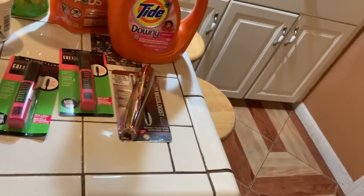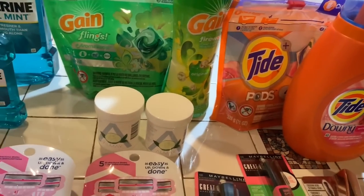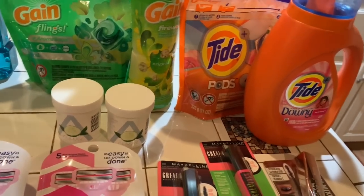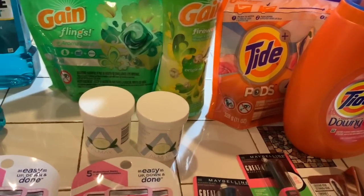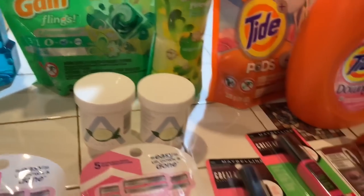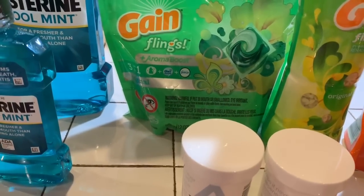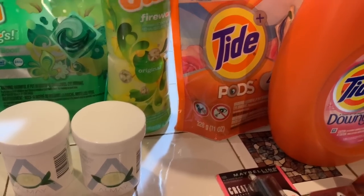My next deal wasn't that great, but I got it anyway because I needed Tide and Gain — I had given my cousin all of my Gain and all of my Tide and wanted to replenish it. I bought the Gain booster at $5.94, Tide with Downy at $5.94, Gain flings at $4.94, and Tide pods at $4.94.